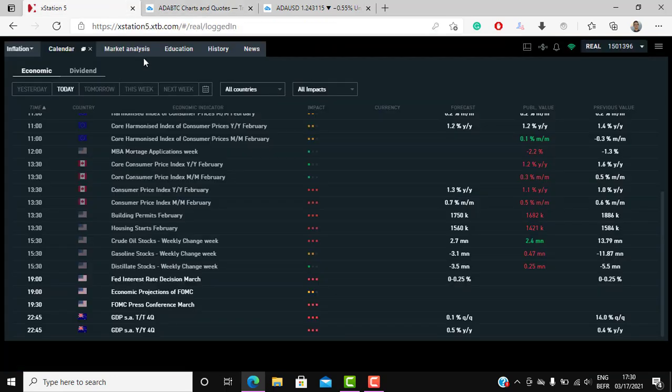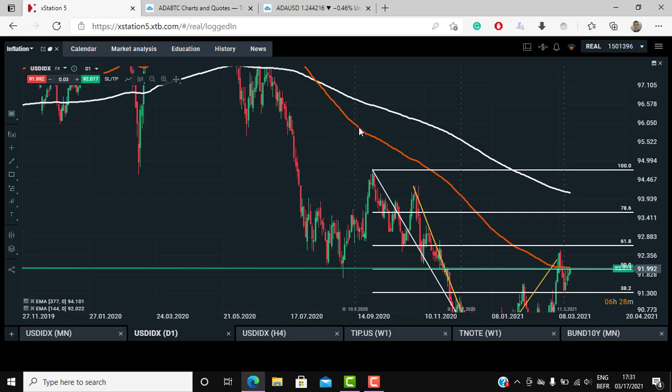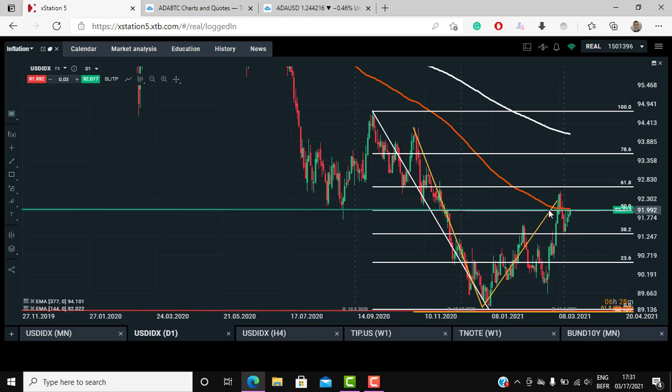Keep in mind there is a second scenario: the Fed could simply avoid the questions. Jerome Powell has done it before — when asked about yields he avoided the question and the market went down while the dollar went up. Now looking at the US dollar, it's currently trading at 92, which is a very strong level of resistance. This level is the 144-day EMA, the 50% Fibonacci retracement, and a previous support area — all converging into a very strong resistance level.